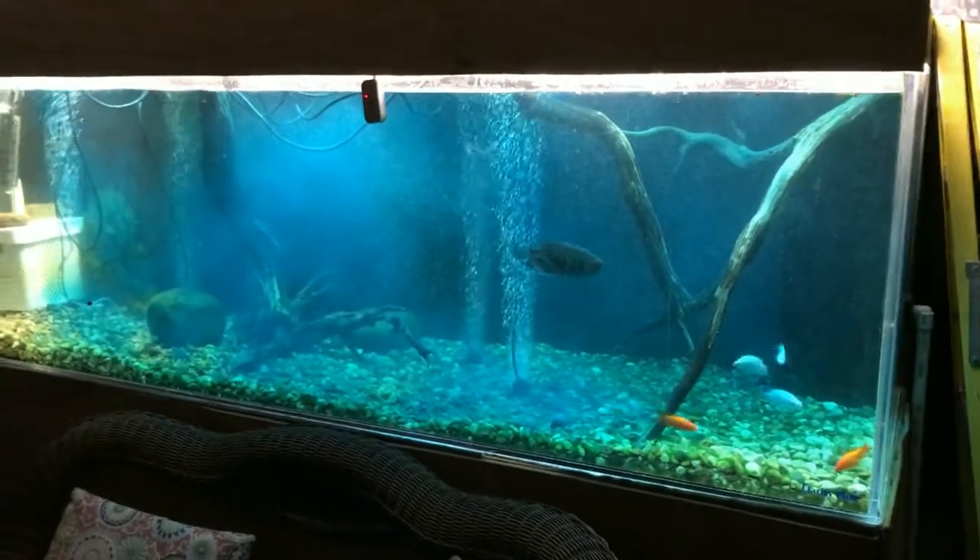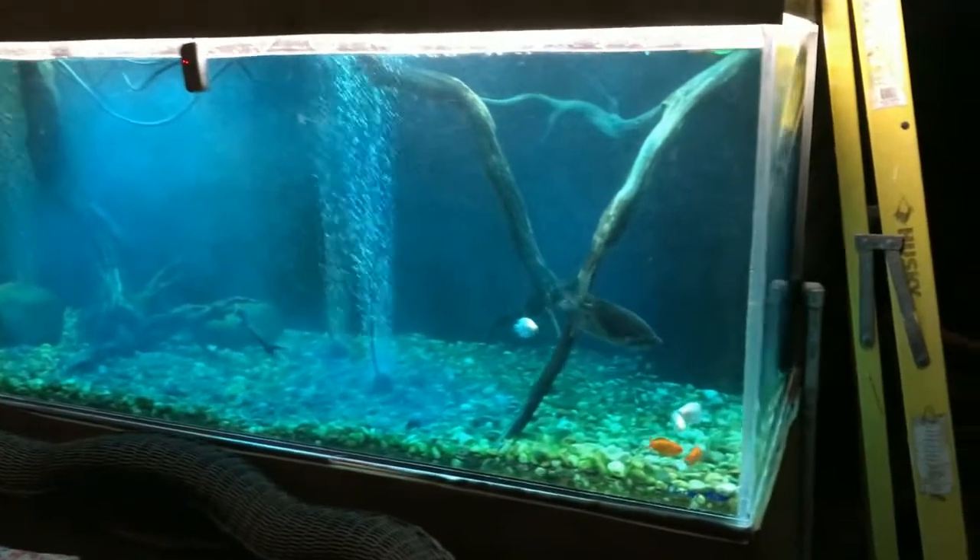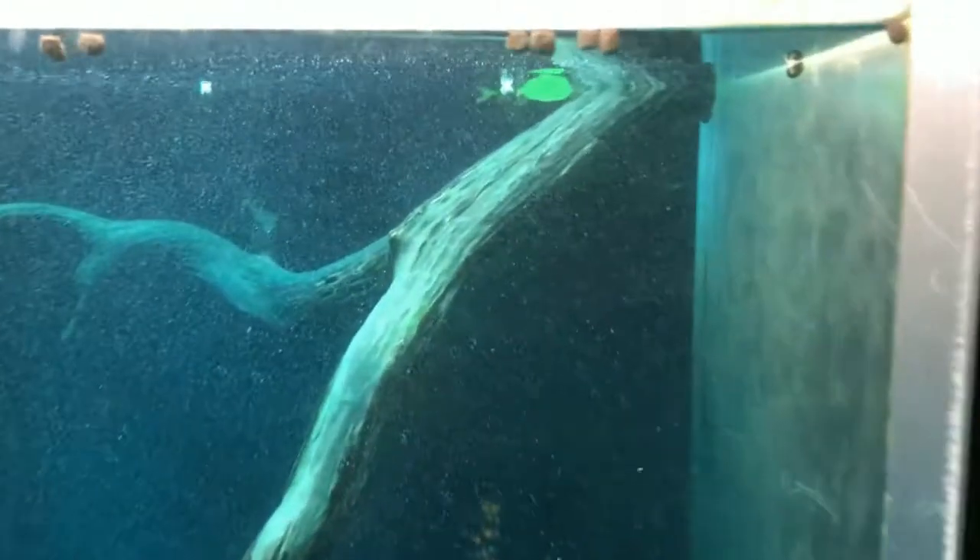Let's be clear — right now I'm talking about freshwater, and by and large I'm talking about fish tanks. So, freshwater fish tanks.